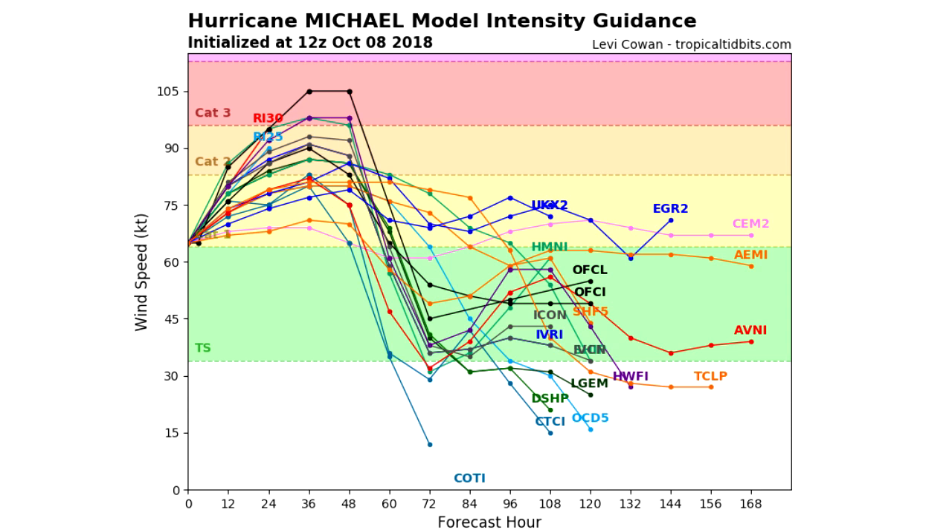Here's the strength and intensity guidance. We're already at category 1 status, and over half of the models like to put it at category 2 status, with a few at category 3. I'm not going to call for category 3 yet, but I think it's safe to say we'll be right on the line of category 1 and category 2, which is quite a bit more significant than just a strong tropical storm.